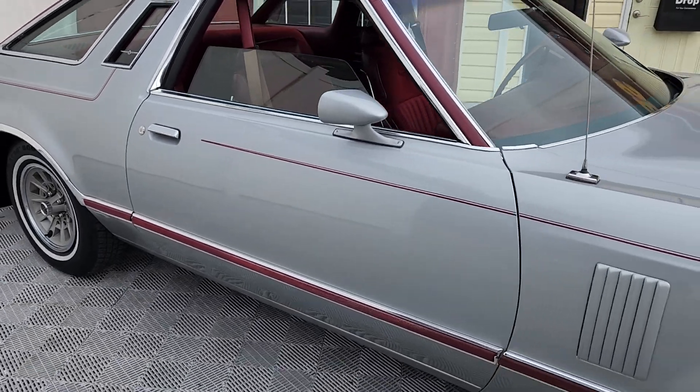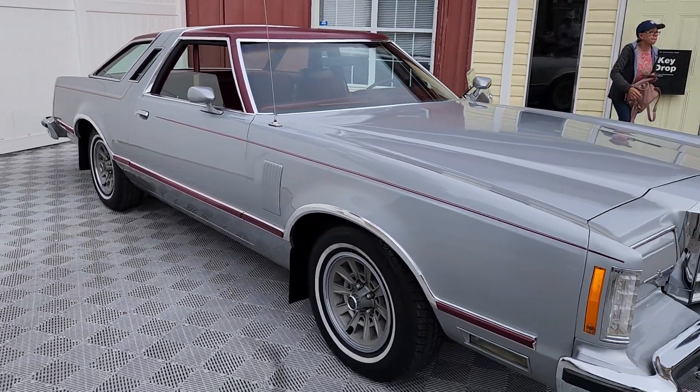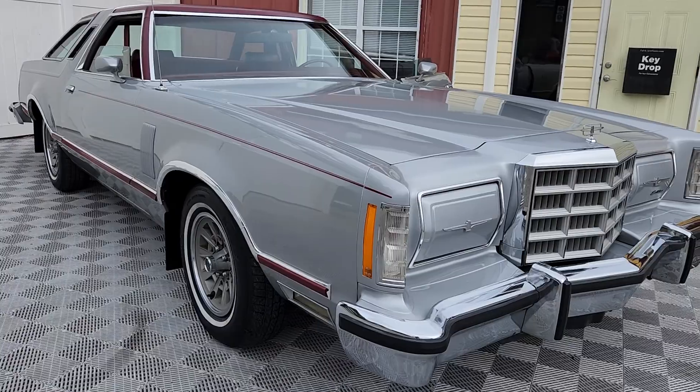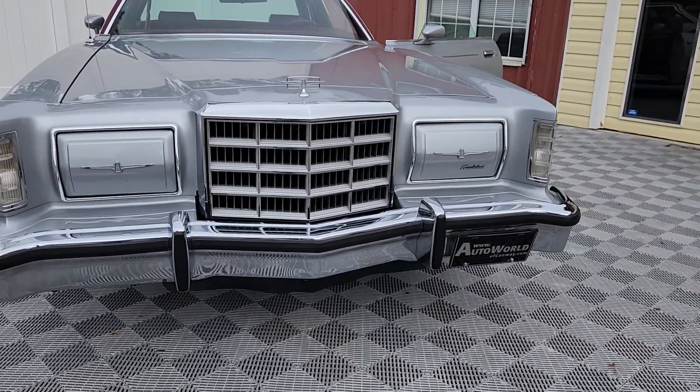I hope you've enjoyed this walk-around video of the beautiful 1979 Ford Thunderbird. Here at AutoWorld Conway, where you can always expect good cars for good people.